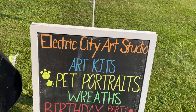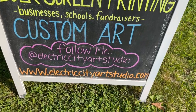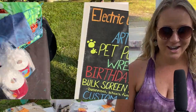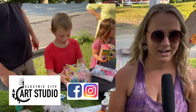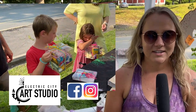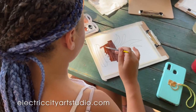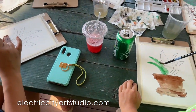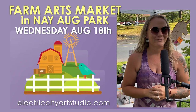Hi, I'm Amber, the owner of Electric City Art Studio. You can find me at all your local events in Scranton. I also have a website, electriccityartstudio.com, and I'm on Facebook and Instagram. I have art kits for all ages that include all supplies — all you need is your water cup to clean your paintbrush. I make everything in small batches, so it's unique. You can find me here on Wednesdays at the Farm Arts Market.